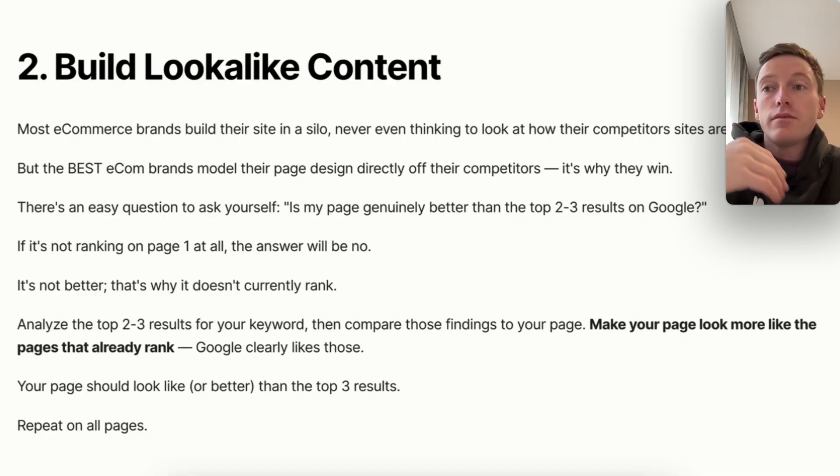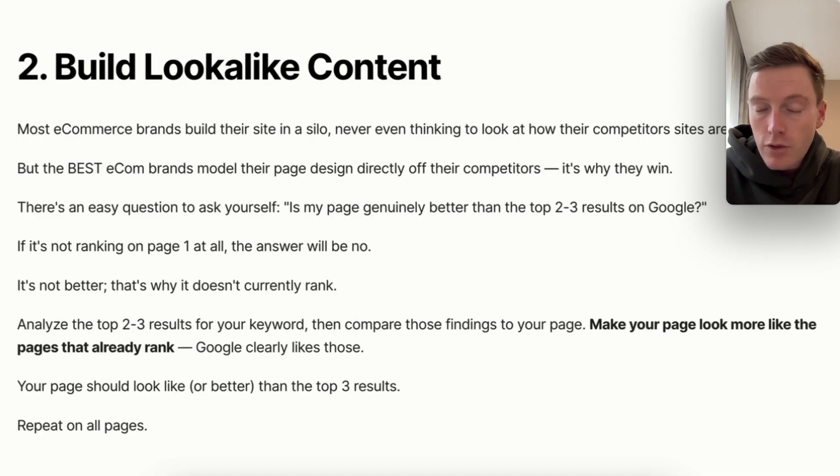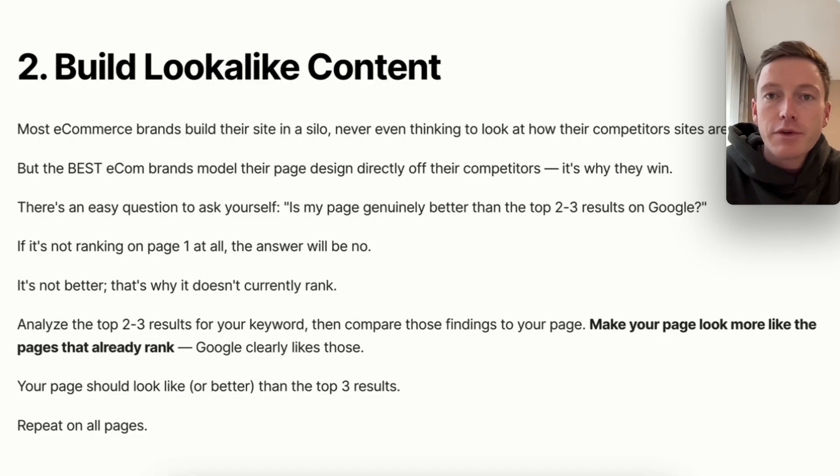If your page isn't better, that's why it doesn't rank on Google. Analyze the top two to three results for your keyword, be critical of yourself and your page, and compare those findings to your own page. You should make your page quite literally look more like the pages that already rank, because Google clearly likes those. It should look the same or better than the top three results. When I say 'look better,' content structure, mobile design, and all these kinds of things come into play. Better is pretty all-encompassing, but if it looks like trash compared to the number one result, that's a pretty good reason it's not ranking.